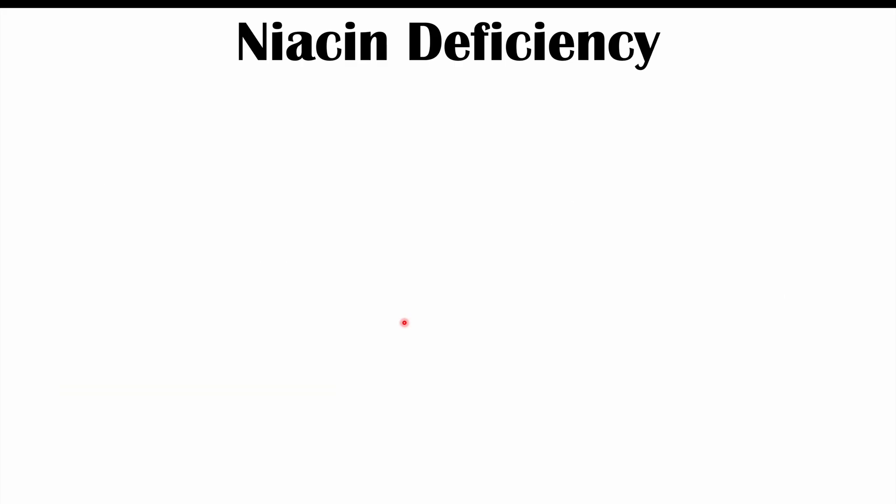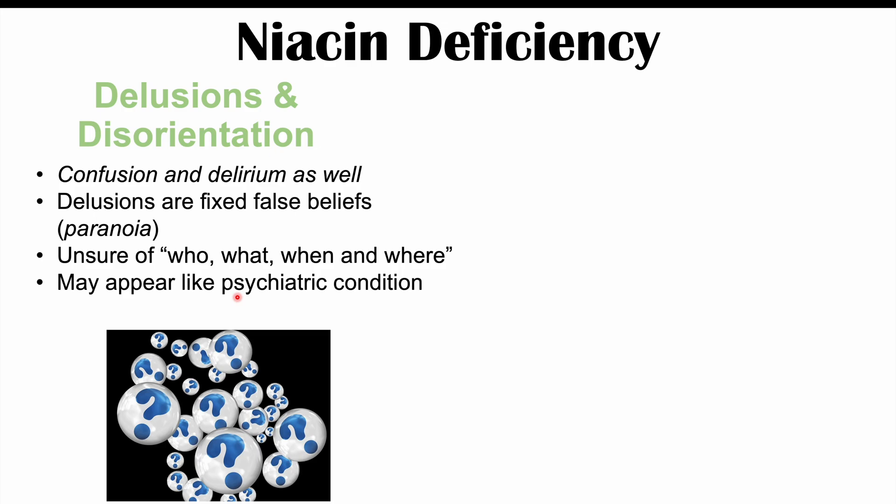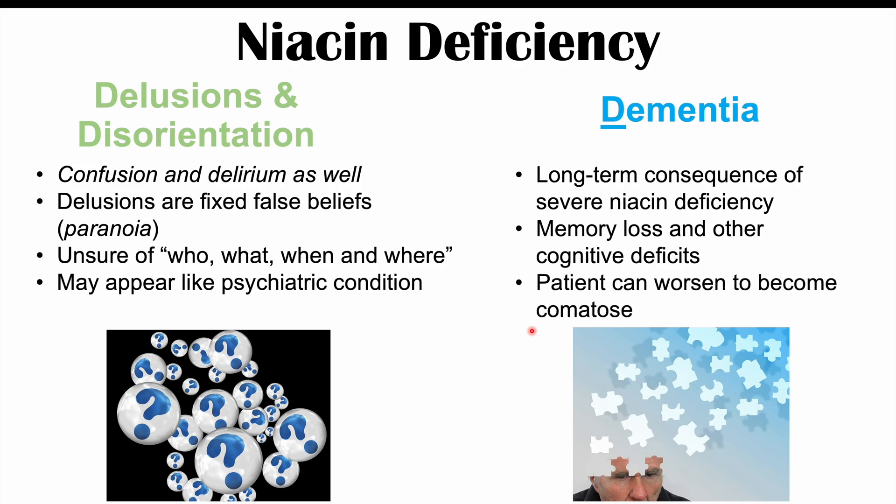Patients with niacin deficiency, especially severe and long-term deficiencies, can have delusions — fixed false beliefs such as paranoid beliefs — and disorientation with regards to who, where, or when they are. This can appear like a psychiatric condition. Dementia is our third D in the 4 D's mnemonic, typically a long-term consequence of severe niacin deficiency, involving memory loss and other cognitive deficits. In the most severe cases, patients can become comatose and even die — death being our fourth D.